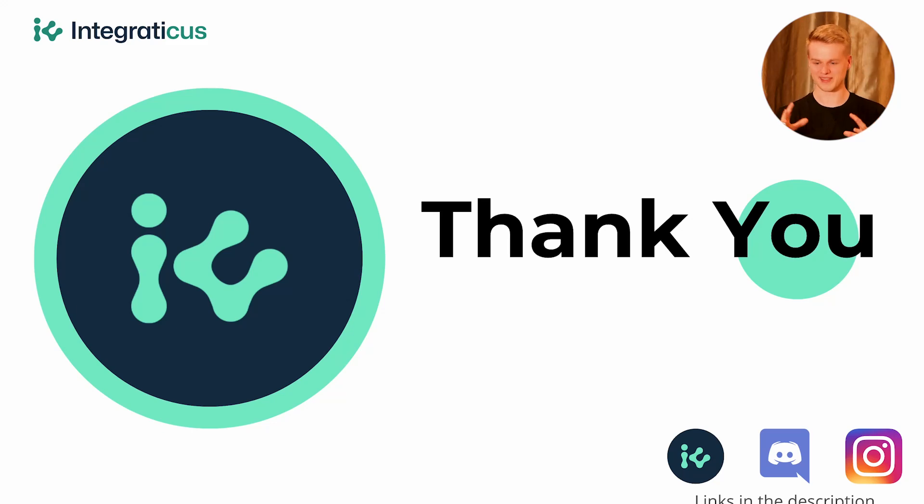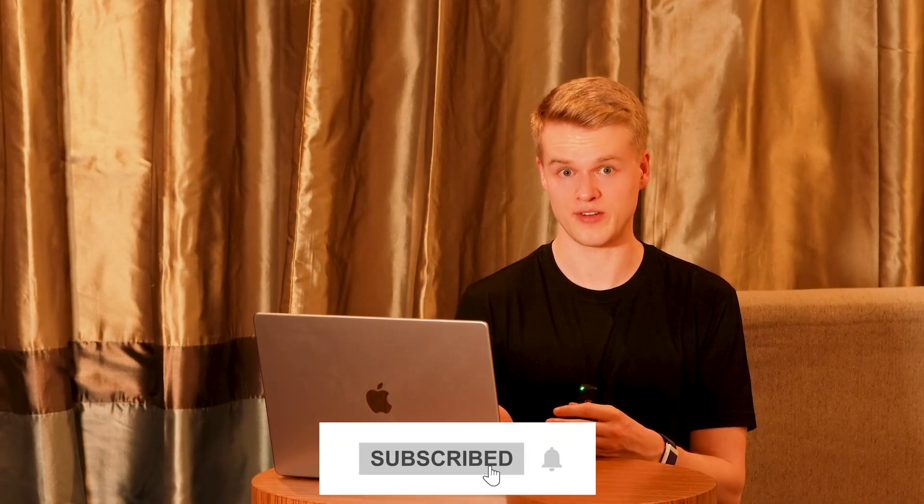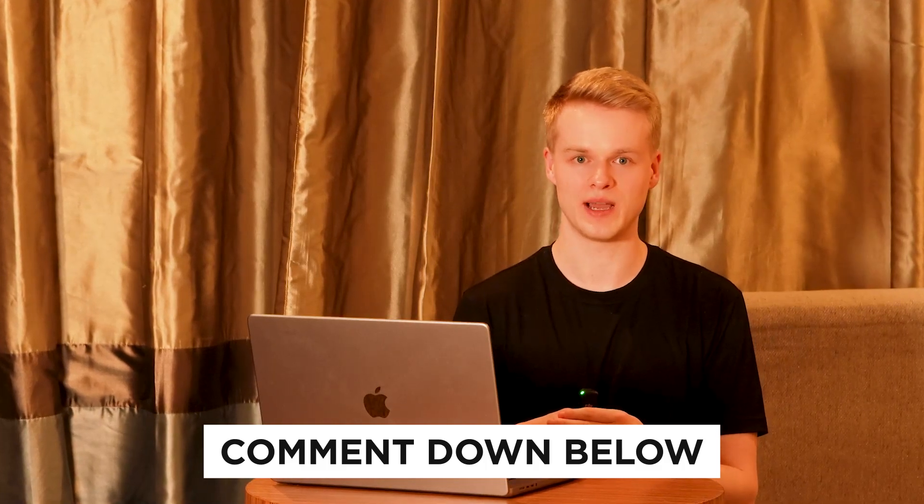Those four tools are ones I definitely recommend checking out if you work with chatbots or want to implement them into your business. Thank you very much for watching until the end — you are the life source of this channel. If there's anything I can do for you, drop a comment below and I'll try to answer as many as I can. See you next time.